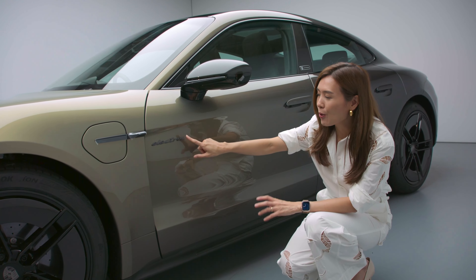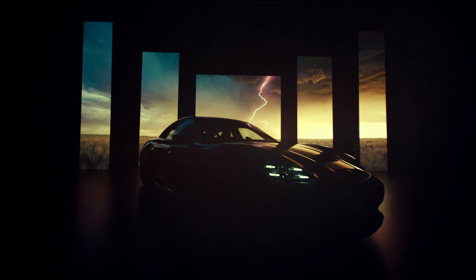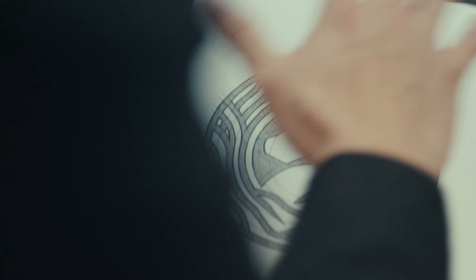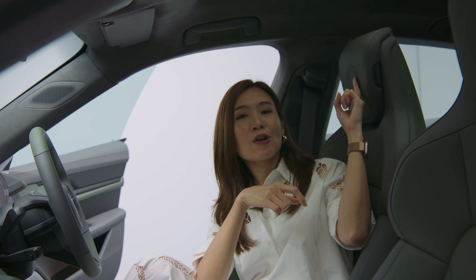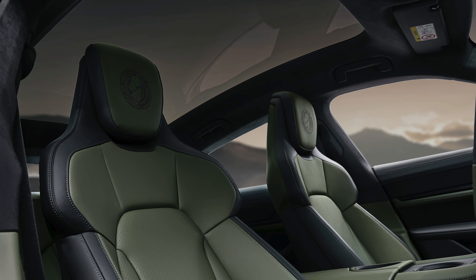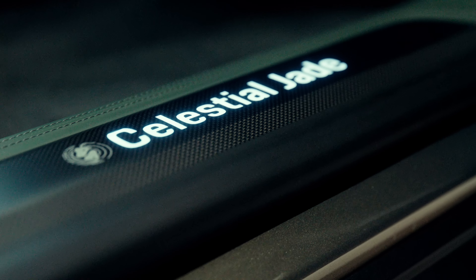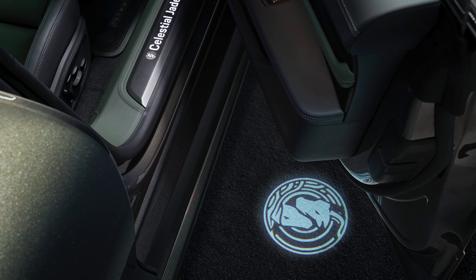The chroma flare effects can also be found on the electric logo on the side. The people at Porsche carefully blended eastern and western elements into a unique motif in the form of a dragon and a horse. The dragon represents the Chinese Zodiac year in 2024, while the horse, of course, reflects the Taycan, whose name is derived from a powerful young horse. This unique motif can be seen on the front seat headrests, the door sill guards, as well as projected on the floor during entry via welcome lights.